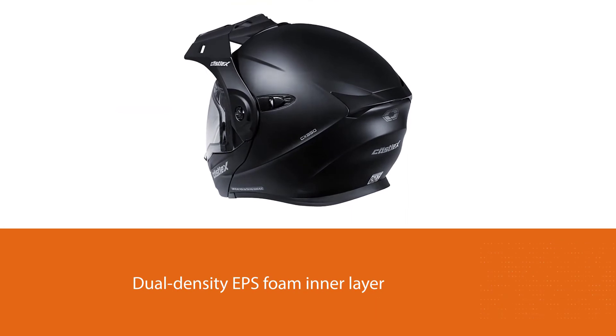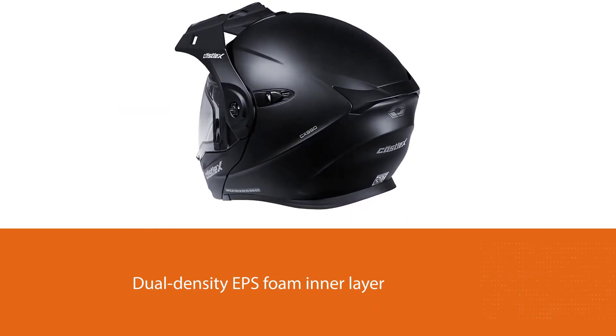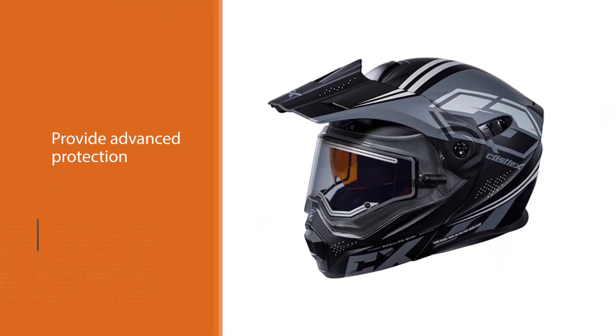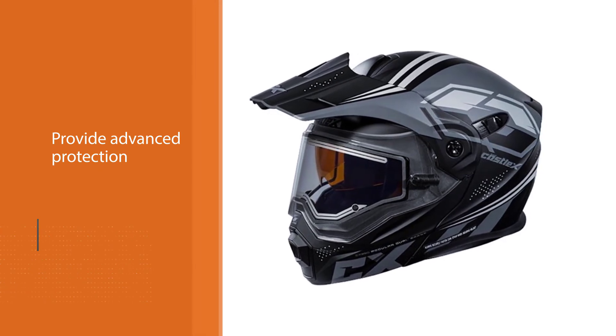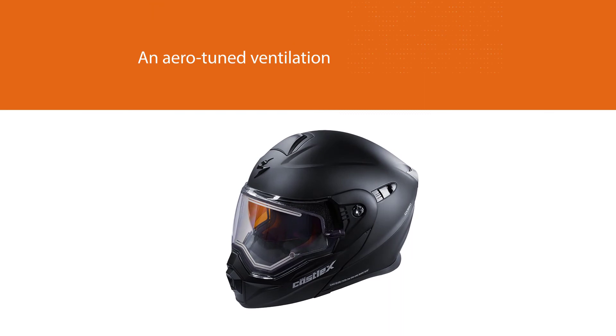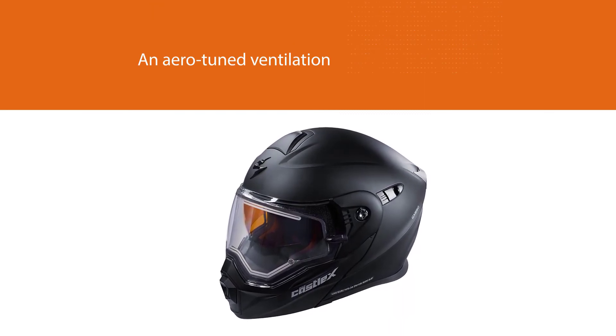You also get a strong advanced LG polycarbonate shell on top of a dual density EPS foam inner layer to provide advanced protection against impacts that meets and exceeds DOT standards. Other features that offer performance and value are an aero-tuned ventilation system to keep you cool and an antimicrobial liner that is very comfortable and easy to remove when it needs to be cleaned.